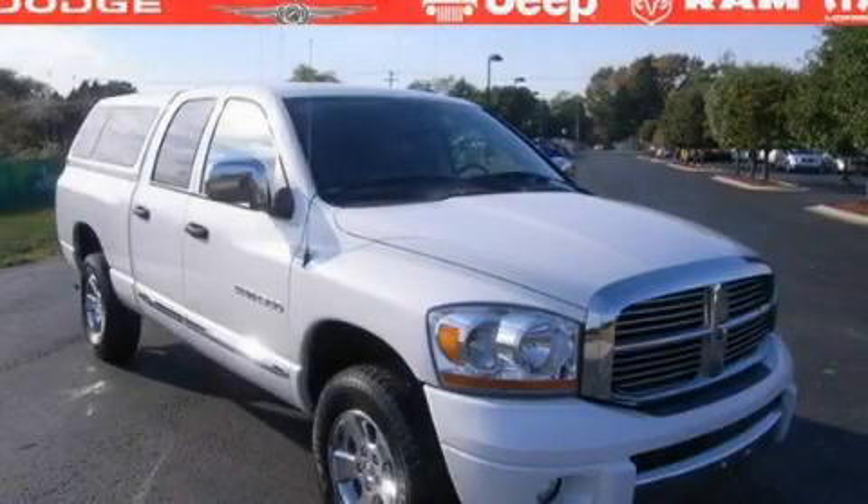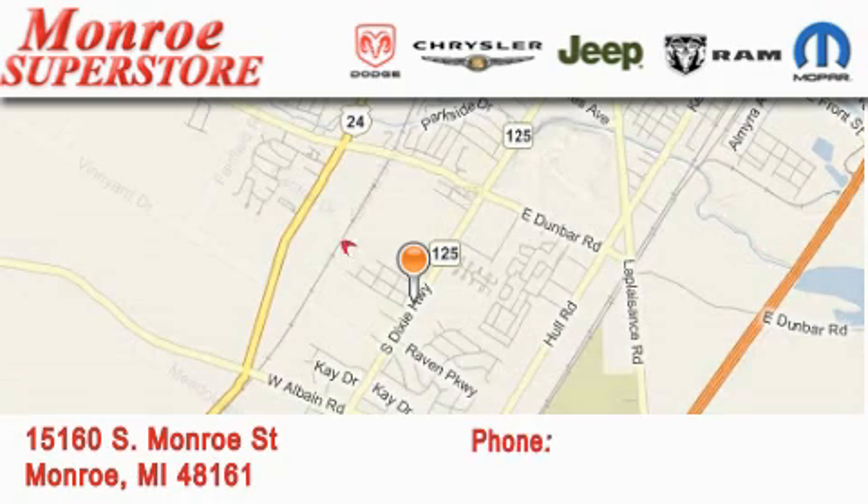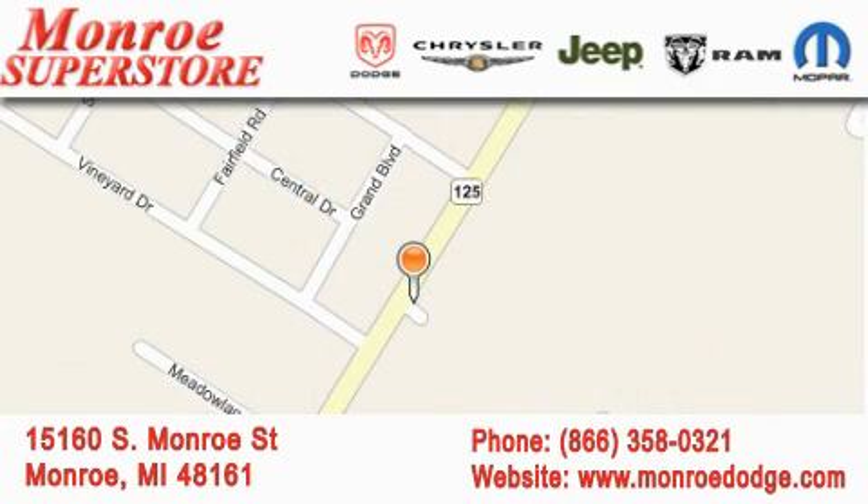This automobile won't last long at this price. Call and arrange a test drive now. Monroe Dodge Chrysler Jeep is located at 15160 South Monroe Street in Monroe. Our goal is to exceed all of your expectations to ensure that you'll return for future visits.